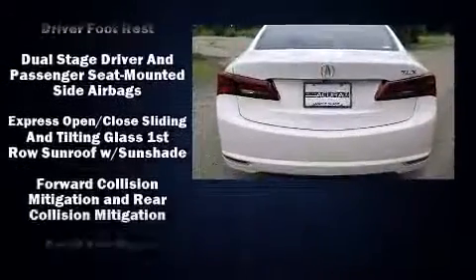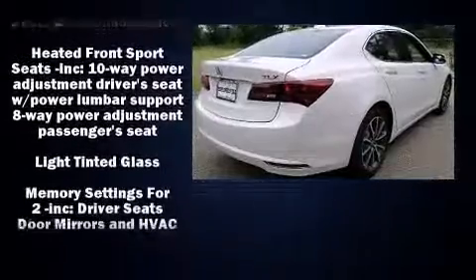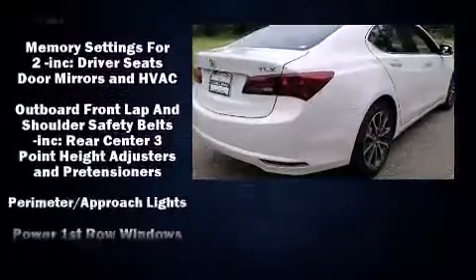Acura prioritized practicality, efficiency, and style by including heated seats, power moonroof, rain-sensing wipers, and more.